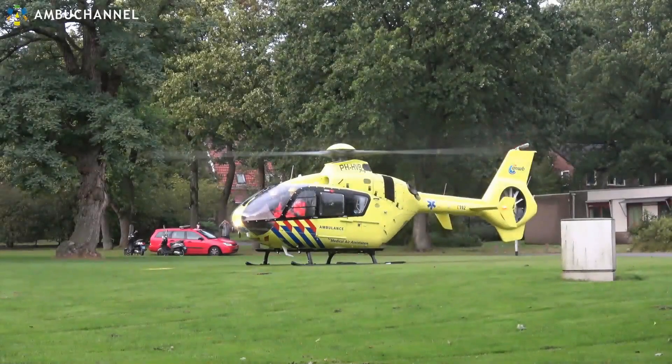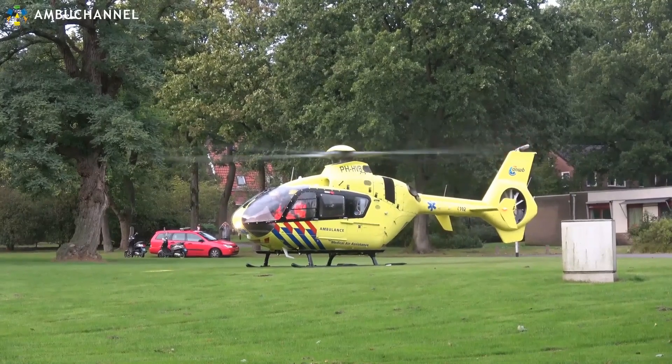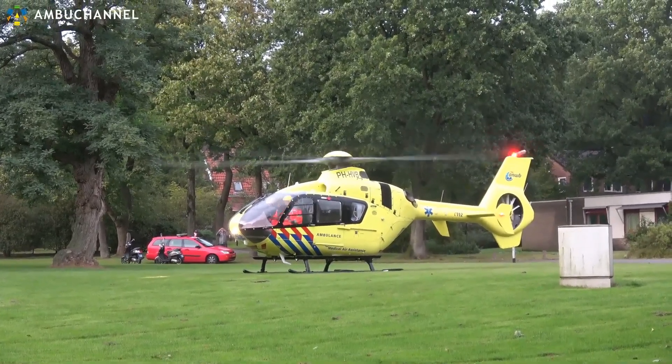The Lillium can fly 3 times faster and 10 times further than a quadcopter with an equal-size battery.